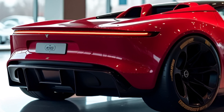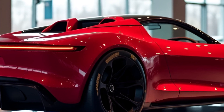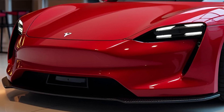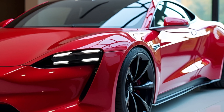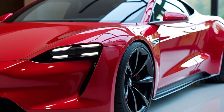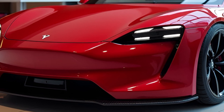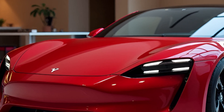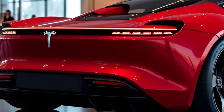Performance: Speed Redefined. Let's talk numbers, because the Tesla Roadster 2025 doesn't just set benchmarks — it obliterates them. 0 to 60 miles per hour in 1.9 seconds. You read that right. This car accelerates faster than most hypercars. Top speed of 250-plus miles per hour, making it one of the fastest cars on the planet, period. Quarter mile in 8.8 seconds — a sub-9-second quarter mile is unheard of in a production car. Tesla achieves this insane performance through its three-motor setup, with one motor powering the front wheels and two motors at the rear. This tri-motor all-wheel drive system ensures optimal traction and lightning-fast torque delivery.